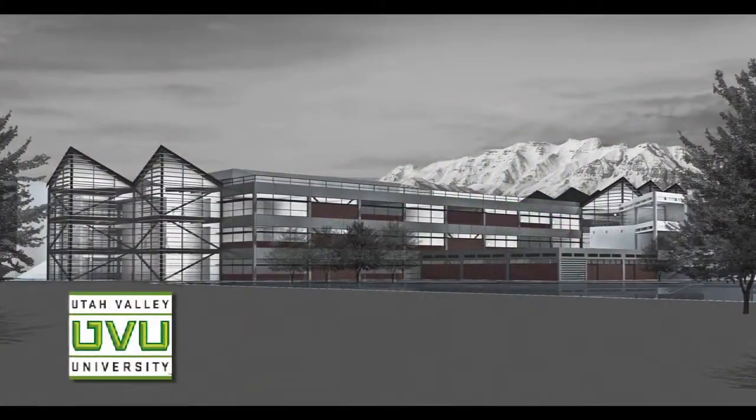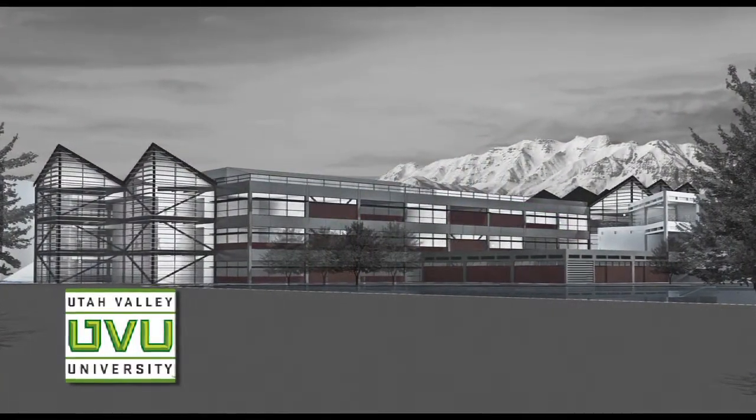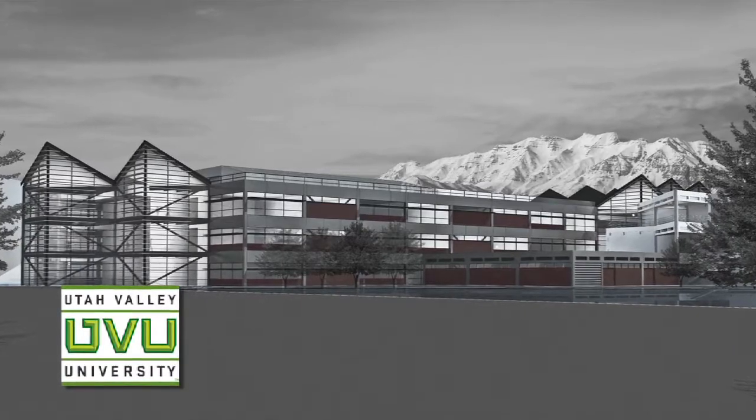And the people of the great state of Utah. So sincerely, thank you. It's the right time to invest in a new building for the students and faculty of UVU's College of Science and Health.